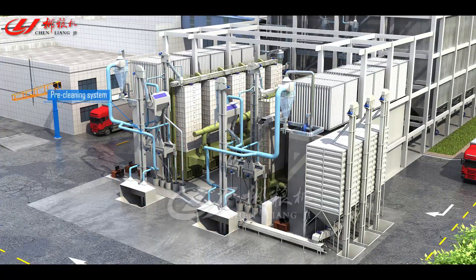Paddy Pre-Cleaning System: removes large and medium-sized impurities and light impurities in paddy with machines.